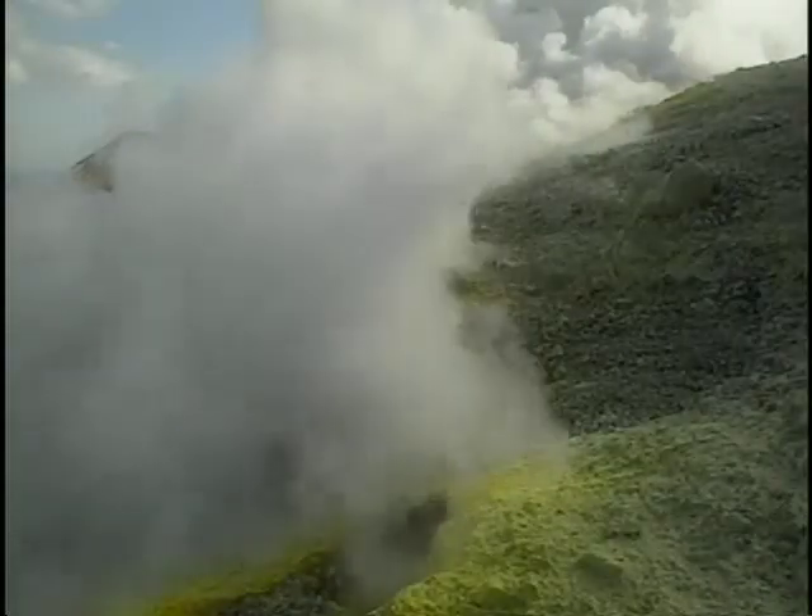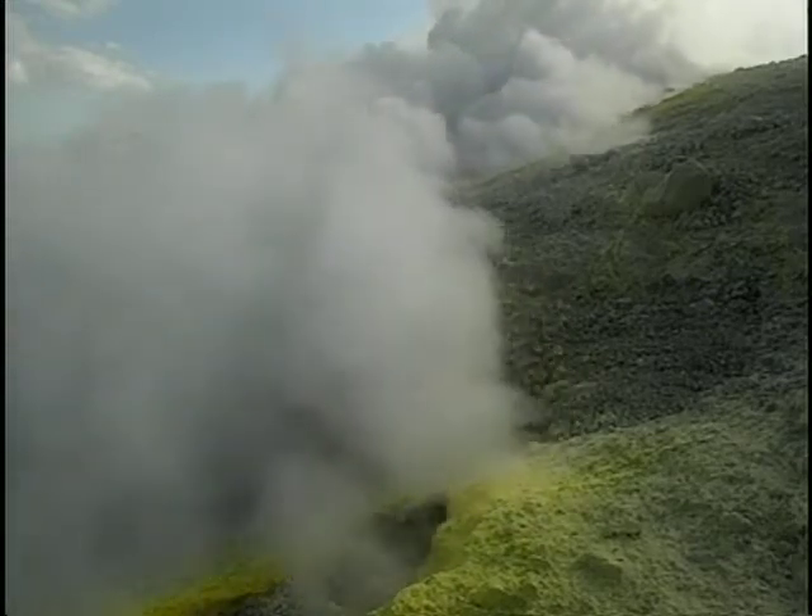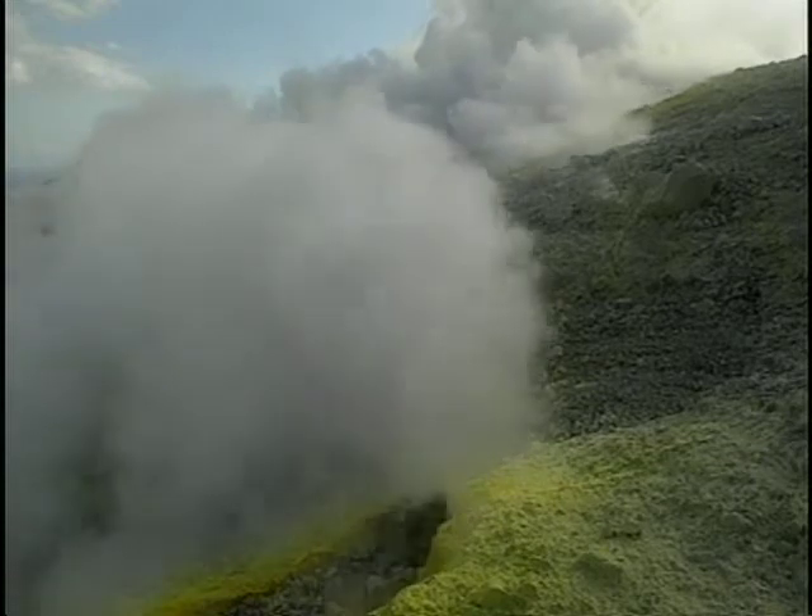Over its 20 square kilometer surface, Volcano demonstrates in every possible manner that its volcanism is very much alive. This becomes all the more obvious as, clouded in the odor of sulfur, one approaches the great crater, the Fossa.